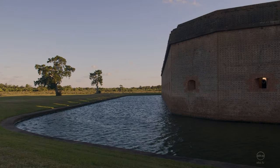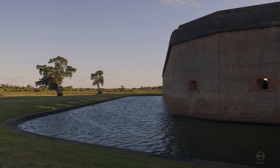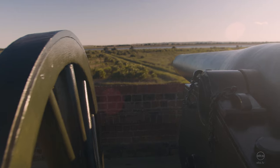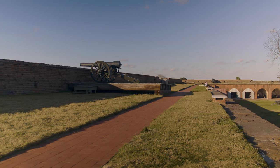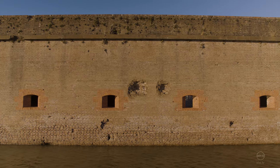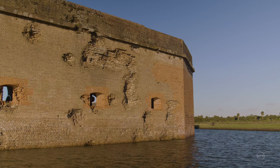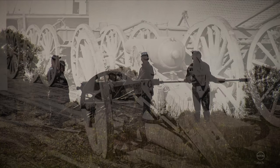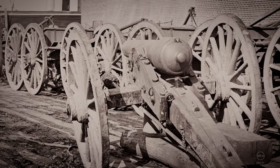At 8:15 a.m., the Union cannons began to fire. The fire from both sides was sporadic and wild as they dialed in their targets. After a few hours, the Union guns found their mark. The Union forces employed a new innovation in cannon technology: rifled barrels. These rifled cannons could fire a projectile with much greater accuracy over a greater distance than their smoothbore predecessors.